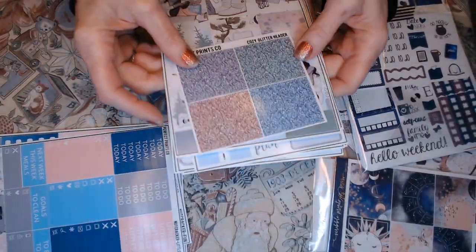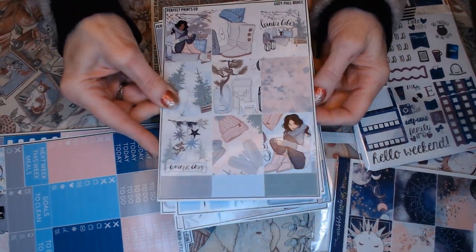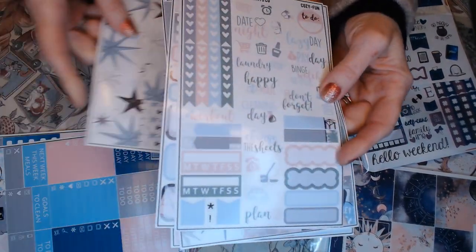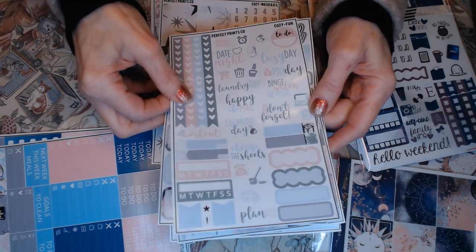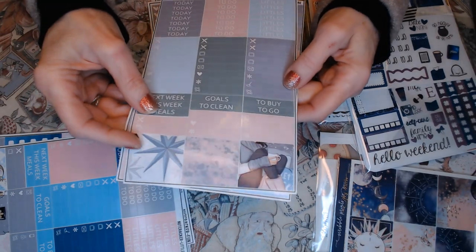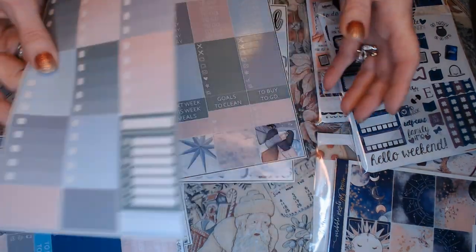That was that kit, and this one is called Cozy — because it was called Cozy. So these are the washi strips or headers, the full boxes, washi strips, the days of the week and the numbers, some script, some quarter boxes, some deco, some ribbons for the hearts, tabs, half boxes and quarter boxes, some washi strips for headers if you wanted to use them that way, and the ombre charts. I love the ombre charts. And I think that's it for that one.